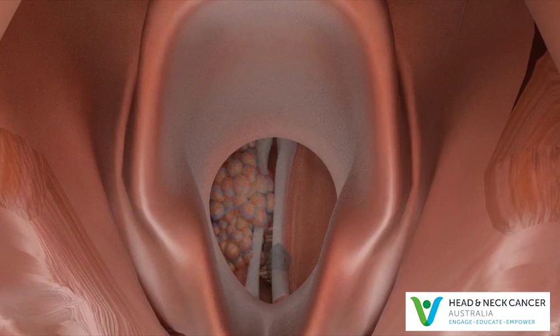These symptoms may not be due to laryngeal or hypopharyngeal cancer. However, if you have any of these symptoms for more than a few weeks, talk to your doctor so that problems can be diagnosed and treated as early as possible.